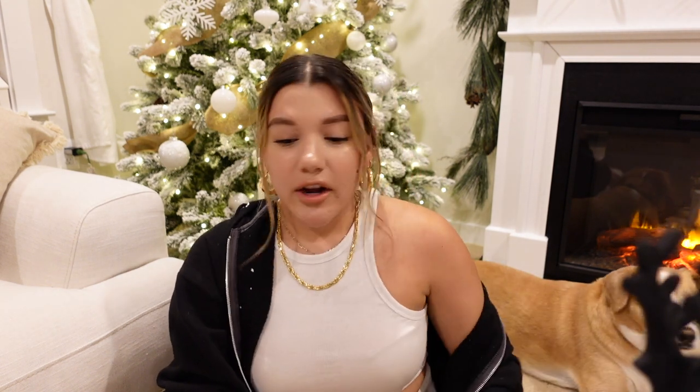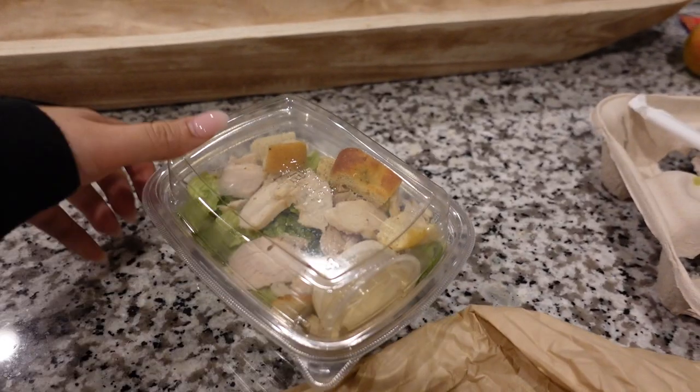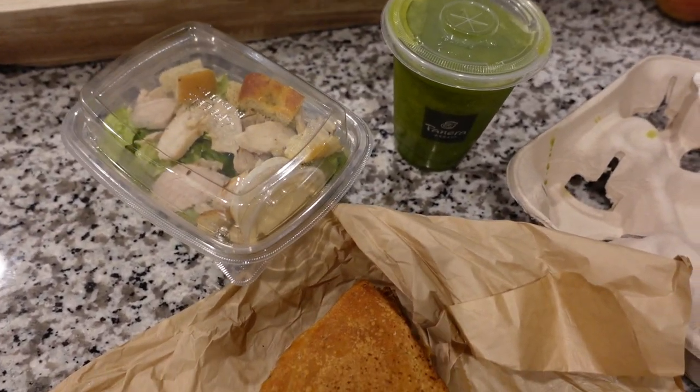I'm excited for Christmas and to film that full decor video, hopefully by this weekend. Tonight we're just going to hang out and wait for Eric to pick up dinner, because I ordered groceries yesterday and Aldi's was out of everything — no chicken, no spinach, none of the fruits I put in my cart. So we basically just got milk and oatmeal. I'm just going to save cooking for tomorrow and have Panera tonight. I ordered a fontega chicken panini half, half chicken caesar salad, and their green smoothie.